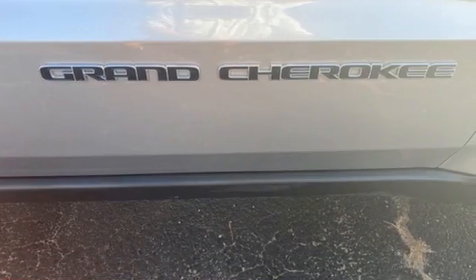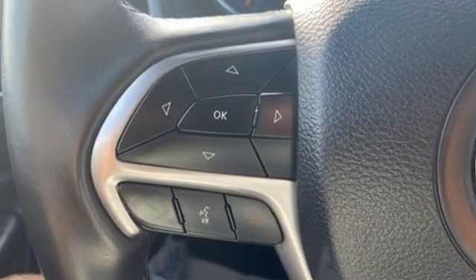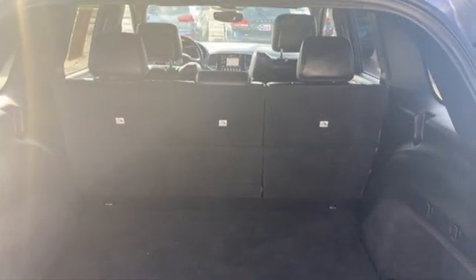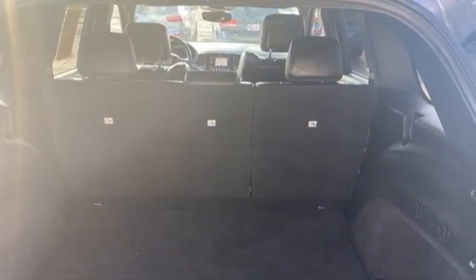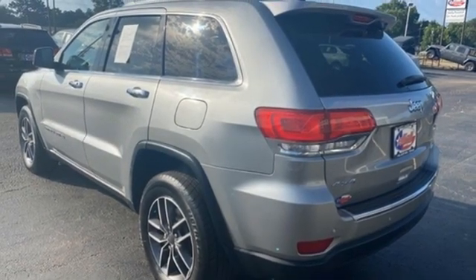Automatic transmission, front heated leather bucket seats, integrated navigation system, rear parking sensors, dual zone climate control, Wi-Fi hotspot, streaming audio, aluminum wheels, and memory exterior door mirror settings.